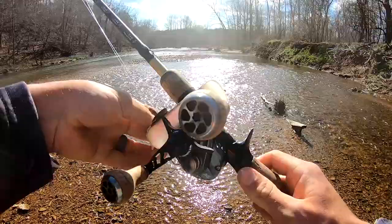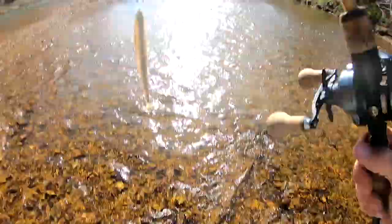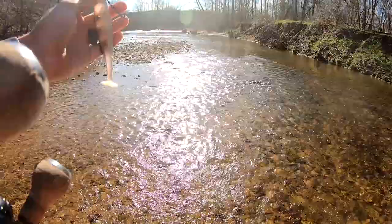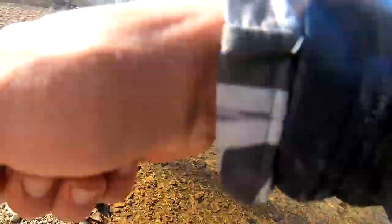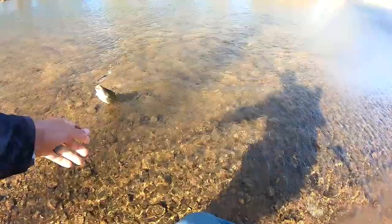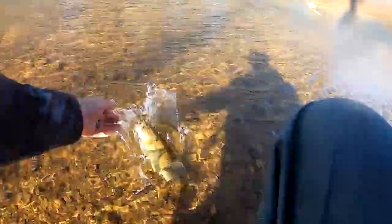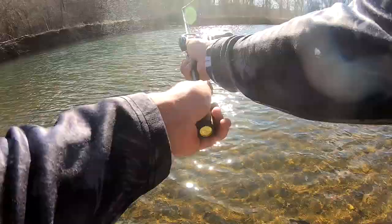I see something huge right here — I don't know if it's a smallmouth or not though. Alright guys, Mag Draft in the creek, 2022. Let's see what happens. There's one — on the Mag Draft! About to get the rod yanked out of my hand. It hit it so freaking hard. Here we go — first creek smallmouth on the Mag Draft. That's what I'm talking about right there baby. He almost took the rod out of my hand.